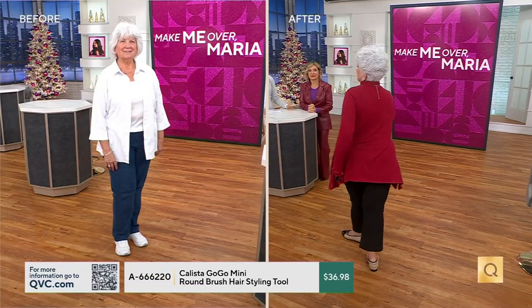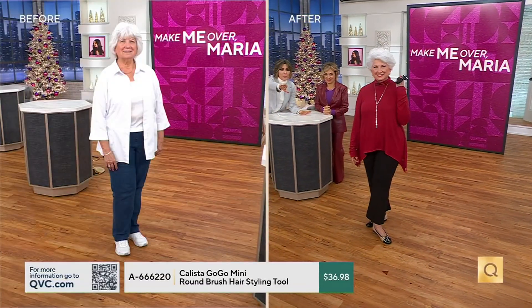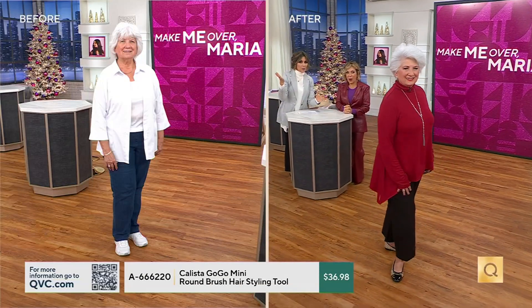Makeup by Mally, and of course this Calista hair. But can we please look at the before shot here? Maria, you cut, you colored.